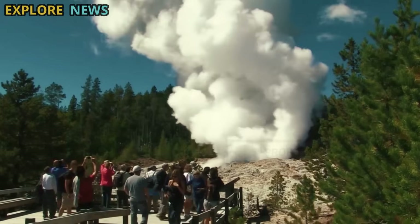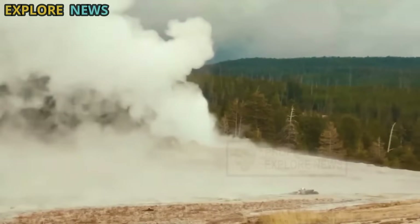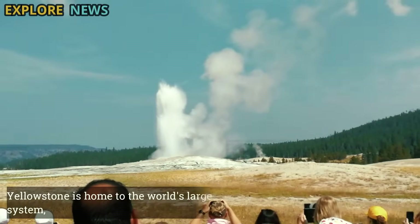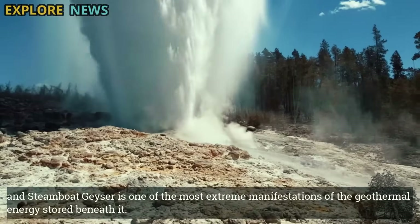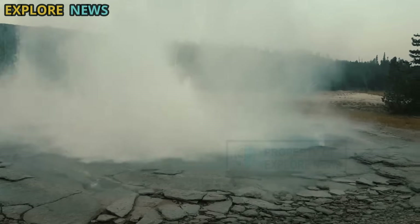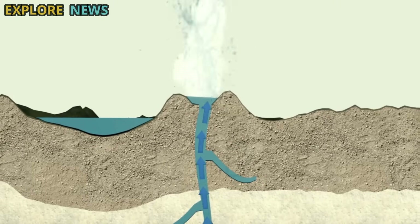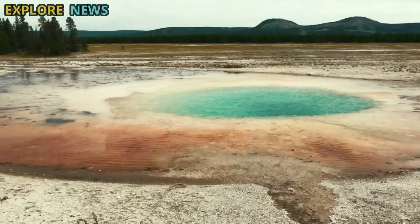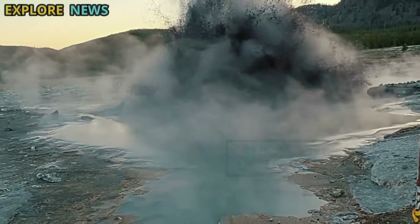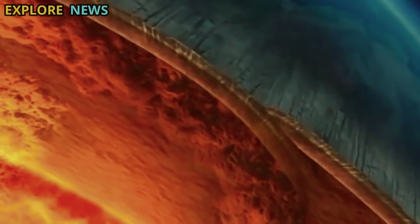The relationship between earthquakes and geyser eruptions has long been studied, but this case suggests a more complex link. Yellowstone is home to the world's largest hydrothermal system, and Steamboat Geyser is one of the most extreme manifestations of geothermal energy stored beneath it. Geyser activity is typically triggered by pressure from steam and hot water trapped in narrow underground channels, which are then suddenly released. However, this latest eruption reveals changes in pressure and temperature at greater depths, indicating that Yellowstone's hydrothermal system is undergoing a stress response to subsurface changes, such as the migration of hot fluids or increased magmatic pressure from within the Earth's crust.